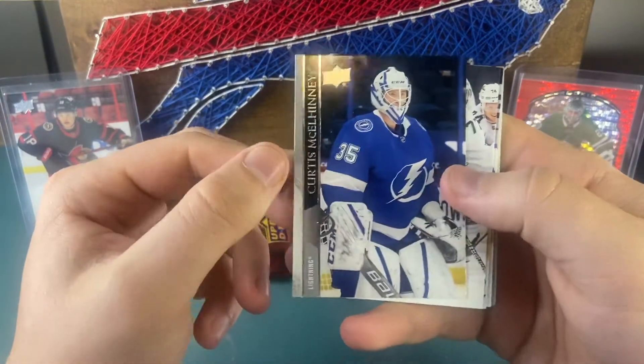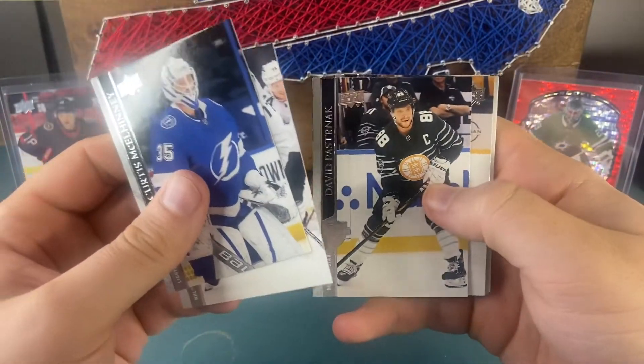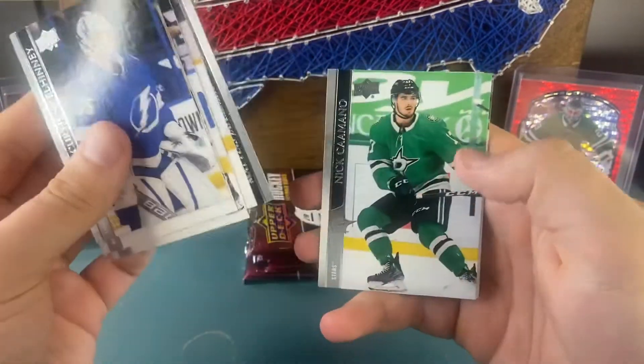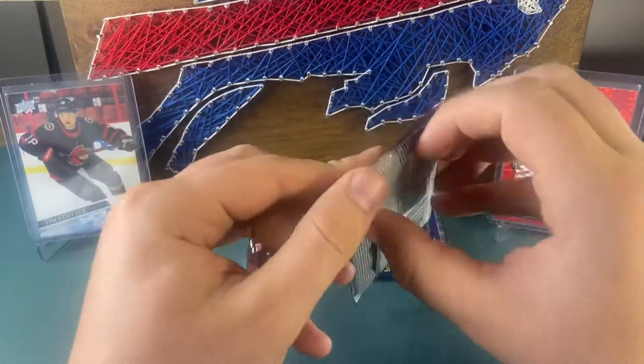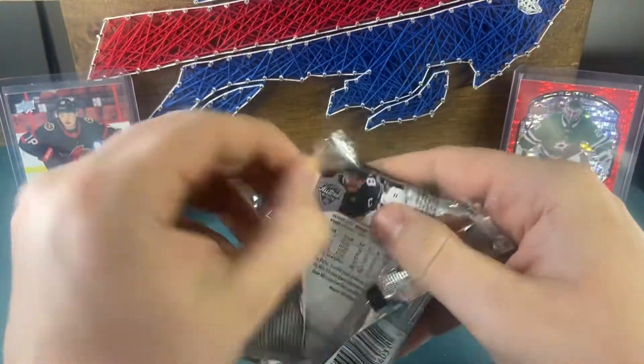This guy actually just retired — I saw that a couple weeks ago — TJ Oshie. David Pastrnak. This looks like just a base pack — yep, Kahun. Just a base pack there, but still some chance — that's the risk with retail, but whatever.